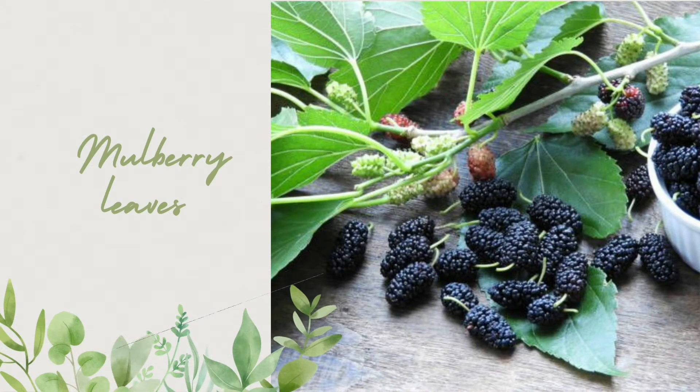Mulberry Water Bath. Ingredients: 200 grams of mulberry leaves and five liters of water. Method: Wash the mulberry leaves, cook with about five liters of water, then filter the water to bathe the toddler. Take a mulberry leaf bath for three to five days.